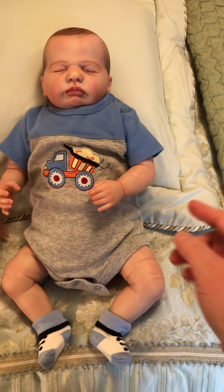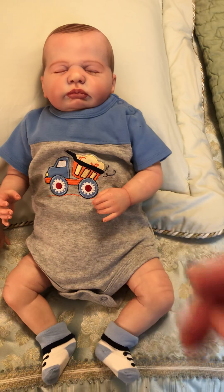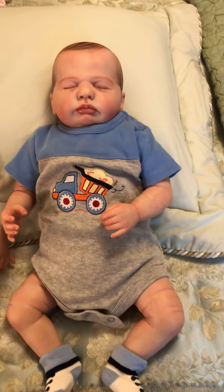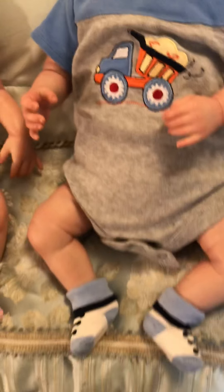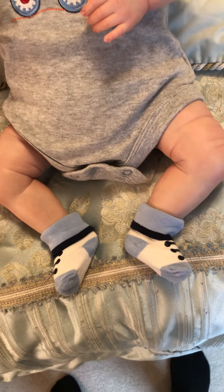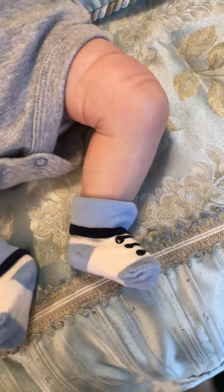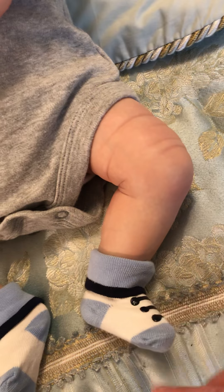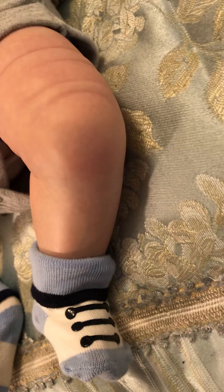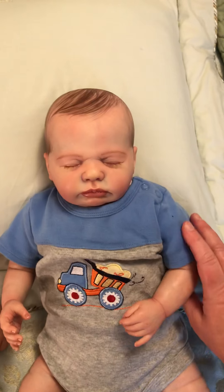Here is Mr. Drew — the bottom half of the onesie is a dark heather gray, the top is a medium blue, solid. On the chest of the little gray is a beautiful little dump truck. He's wearing his blue, white, and black shoes that look like tennis shoes — blue toes, heels banded with a black trim around the top of the ankle, and three black stripes on the shoes. That is our little Drew; he says hello, aunties!